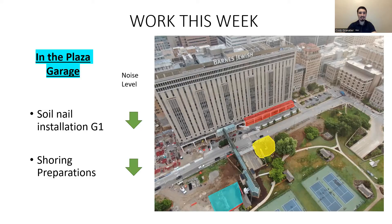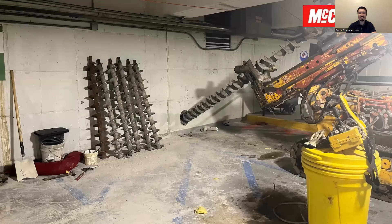Jumping over to the Plaza Garage — we've got that drill rig up from level G2 to level G1 and continuing on with that process. Also getting ready for the shoring, so some final preparations there, just some technical items, and we can start that shoring for the PT slab demolition. Moving right along in the garage, and you can see there's the drill rig up on level G1.